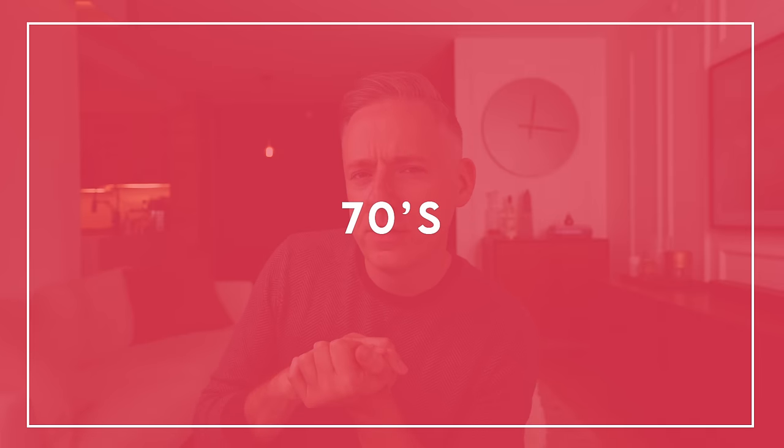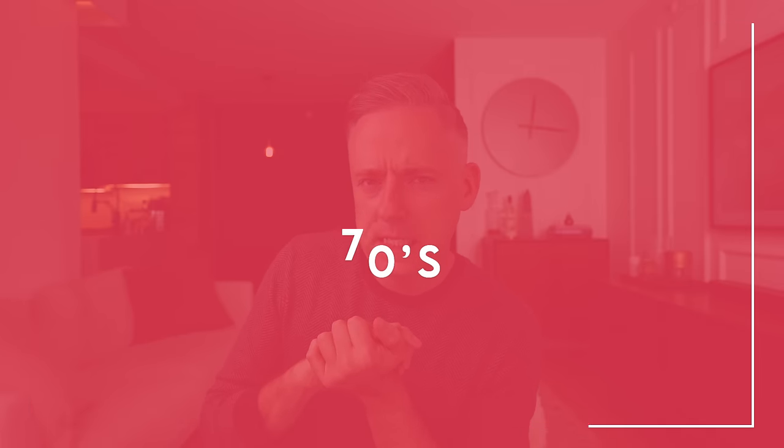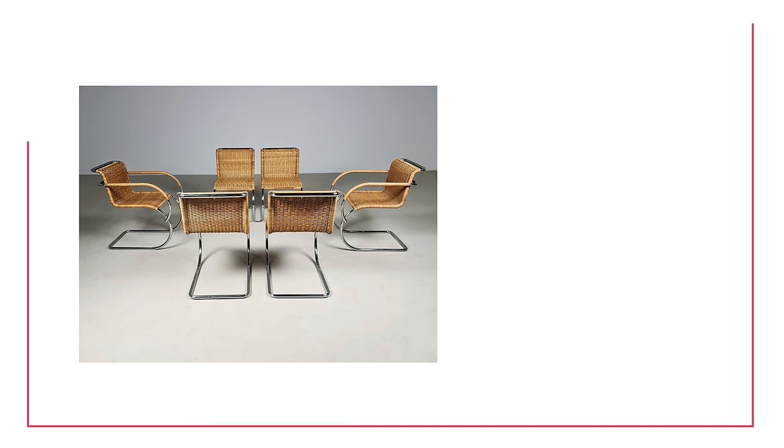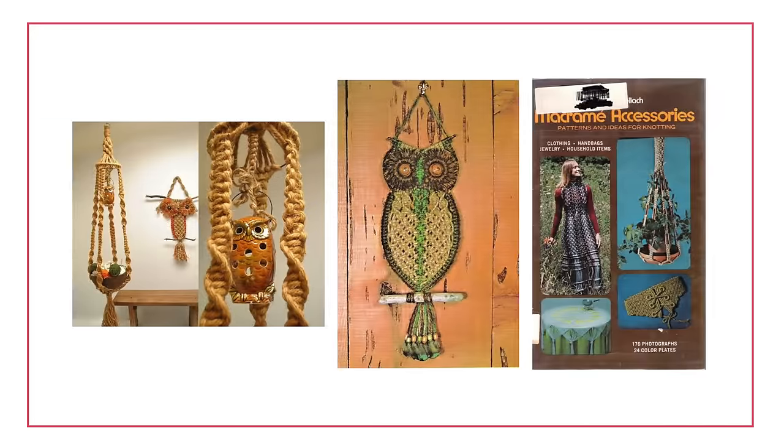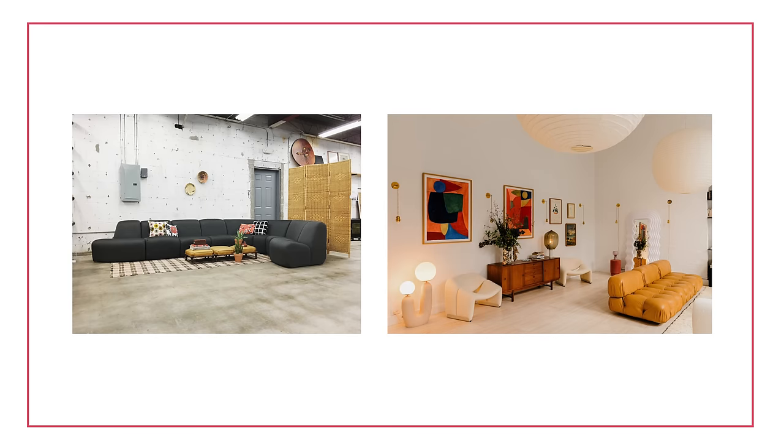Moving into the 1970s — another interesting decade in design. Different styles started to become popular. The bohemian style was one of the big design trends in the 70s that ended up coming back in the 2010s. We saw a lot of rattan, which was really huge in the 70s and also came back later. A lot of macrame and a lot of earth tones as well. Modular design also became much more popular in the 70s — really big, funky modular sofas.